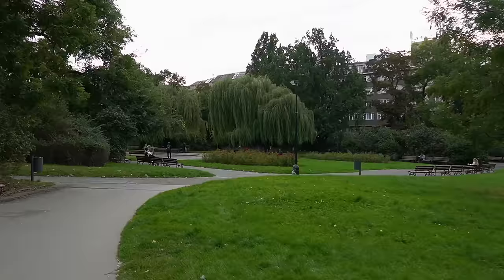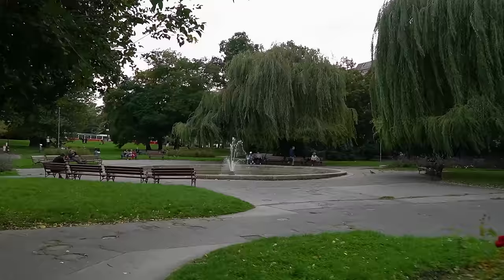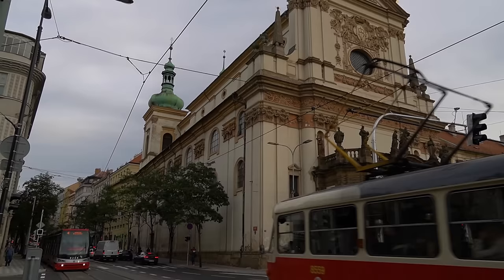Now we've made it to the largest square in Prague — Charles Square, named after the great King Charles IV. This was originally a cattle market, nowadays it is a park, but the smell hasn't changed much since the Middle Ages. Charles Square is a very strange place, especially at night, but it does have a unique atmosphere.